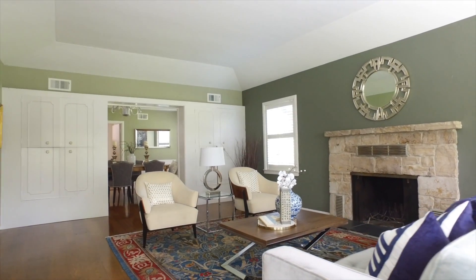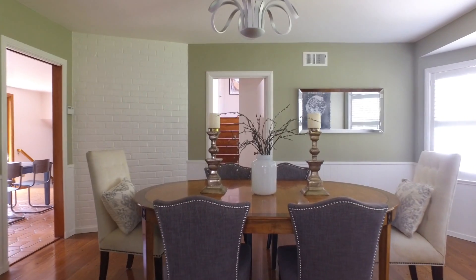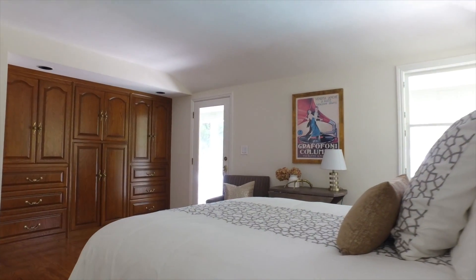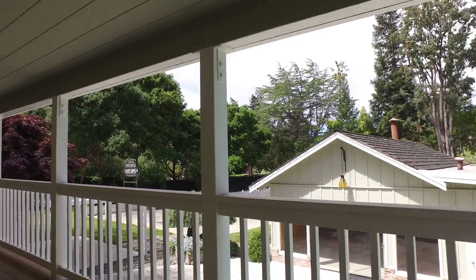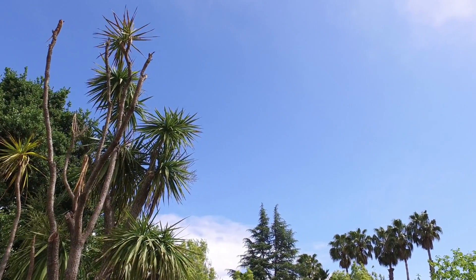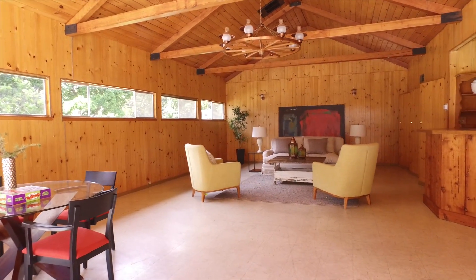Large living room with fireplace and formal dining room. Upstairs master suite opens to a covered porch. Large pool house with cathedral ceiling and walls of natural pine.